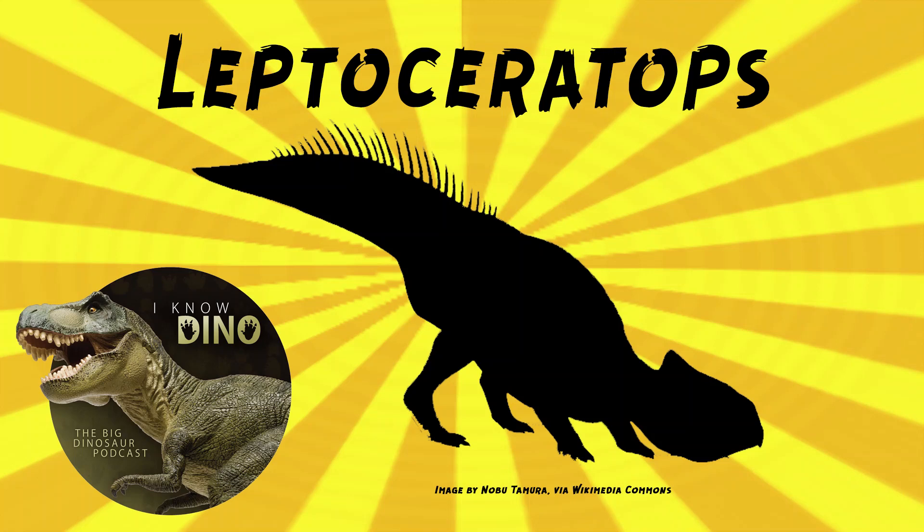And now on to our dinosaur of the day: Leptoceratops, which was a request from Dinosaur 4602, so thanks. It was a ceratopsian that lived in the late Cretaceous in what is now western North America, in Alberta, Canada, and Wyoming in the U.S.